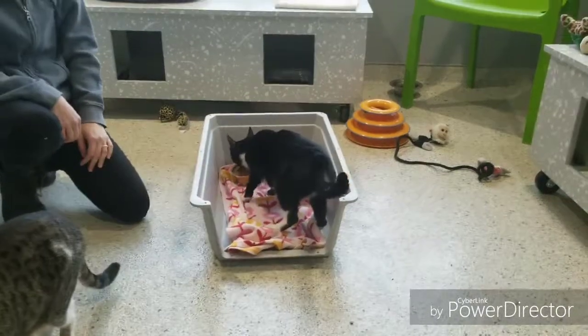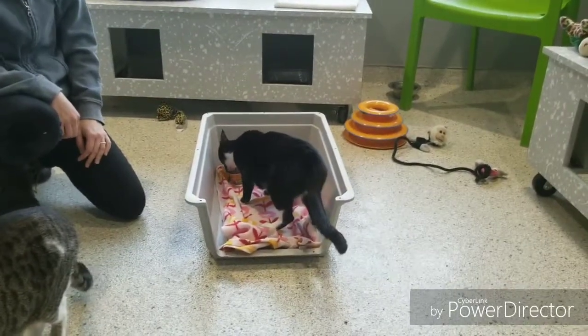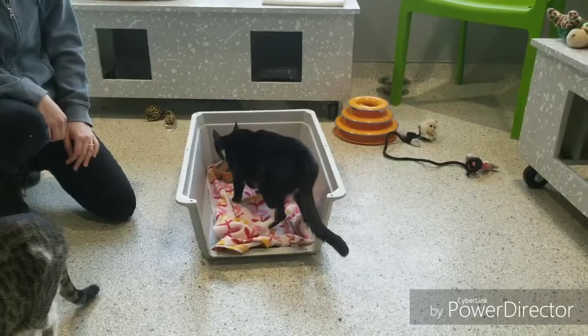If you have questions about crate training your cat or dog, email behavior@jackshumane.org.